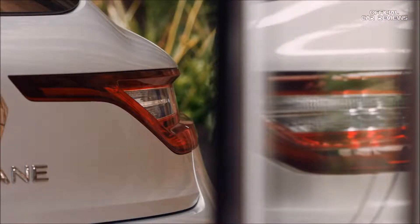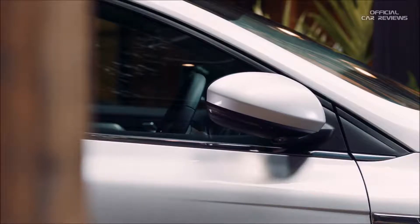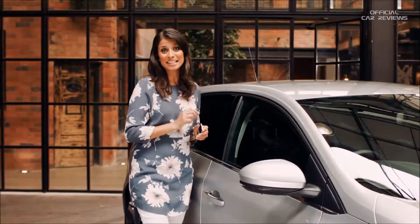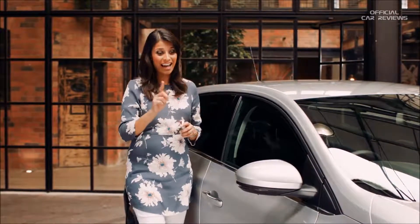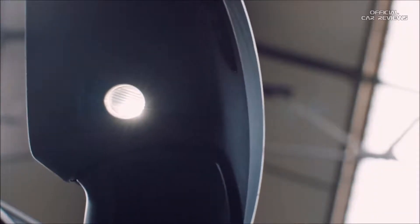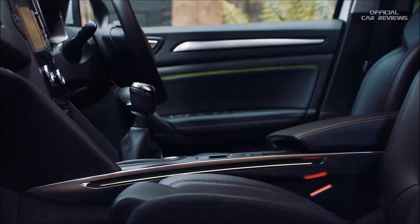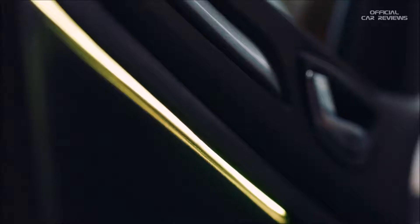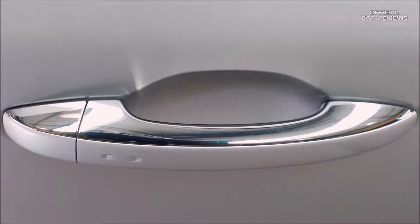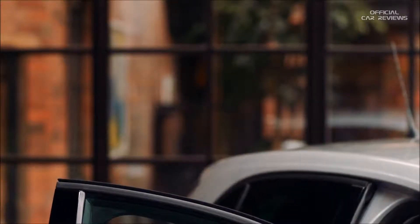The Megane comes with a hands-free keycard. When you walk up to the car whilst locked, with the key either in a bag or in your pocket, you'll get a nice welcome. You'll notice the front and rear signature lights illuminating, and beneath the automatic folding wing mirrors you've also got integrated puddle lighting, which is great for highlighting obstacles at nighttime. Finally, the interior ambient lighting comes on filling the cabin with your chosen color. Then as soon as you place your hand on the door handle, the car will automatically unlock.